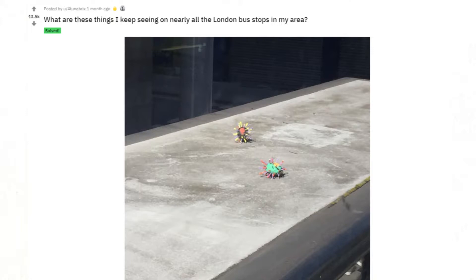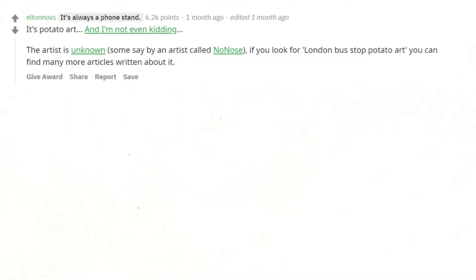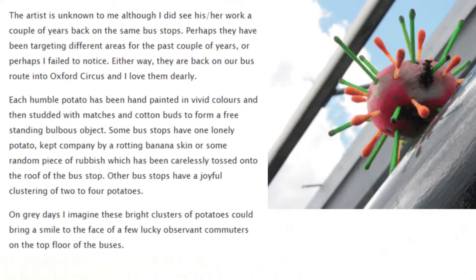What are these things I keep seeing on nearly all the London bus stops in my area? It's potato art, and I'm not even kidding. The artist is unknown — some say by an artist called Nonos. If you look for 'London bus stop potato art' you can find many more articles written about it. I'm surprised they haven't rotted away, they've been there for some months in the summer heatwave too. Solved, I guess.